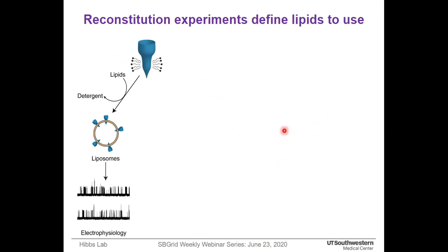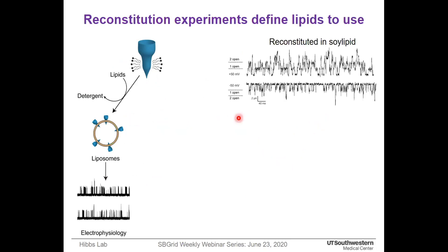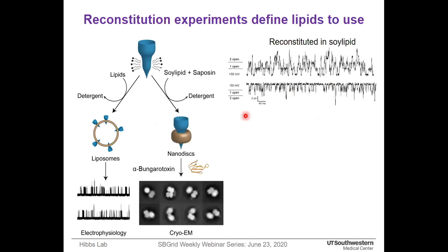Our main objective was to solve a high resolution structure of a functional receptor in a lipid-like membrane environment. To define the lipid, we used patch clamp electrophysiology and found that the agonist-purified receptor after reconstitution in soy lipid showed robust channel activity. For structural analysis, we used the same soy lipid in presence of saponin. Finally, I added bungarotoxin, the tight antagonist, to help in the particle alignment. A small trial dataset revealed that the dimer limits structure analysis due to multiple orientations in the sample.